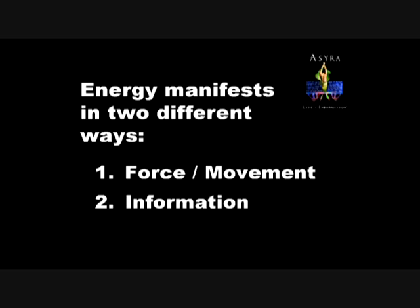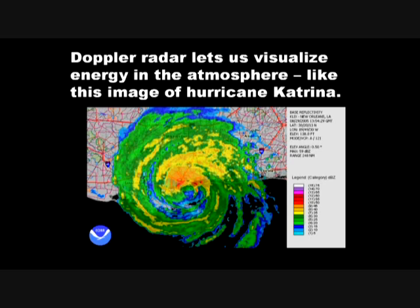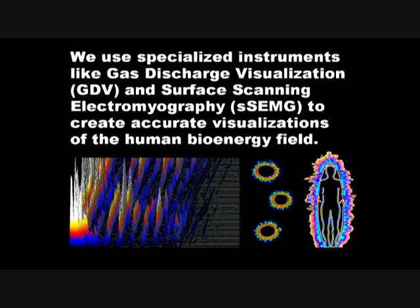One of the things that's very useful is to take this otherwise invisible energy and somehow bring it to our eyes — seeing is believing — not just for our own edification, but also for patients and clients. One of the things we do here at the clinic is use different systems for visualizing the human bioenergy field. An analogy that really speaks to a lot of people is that Doppler radar, like you see on TV weather reports, lets us visualize the shape of energy in the atmosphere. Just as wind is invisible, here's an image of Hurricane Katrina where Doppler radar clearly shows the spiral vortex of the hurricane system. We use instruments like gas discharge visualization and surface scanning electromyography to create accurate, scientifically and clinically meaningful visualizations of the human bioenergy field.